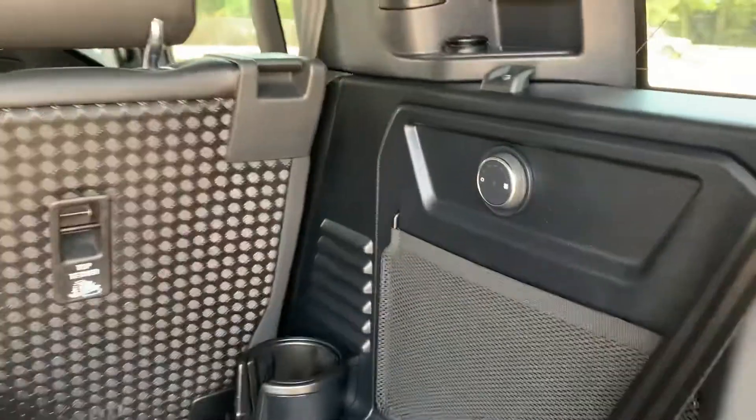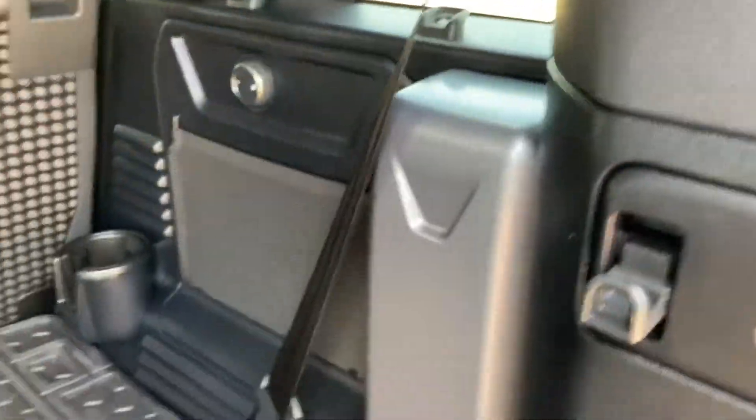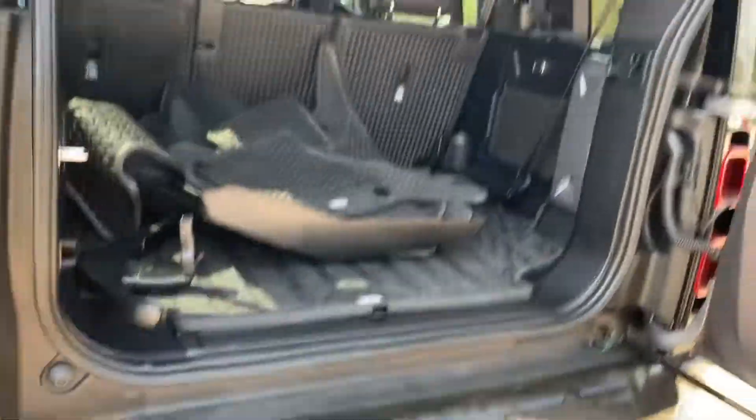Rubber mats, carpet mats, an extra coat hanger here, and three-zone climate adjustments here. Vent up top with your Safari windows, and then this one does have air suspension, so you can raise and lower the car from here to make it easier to load.